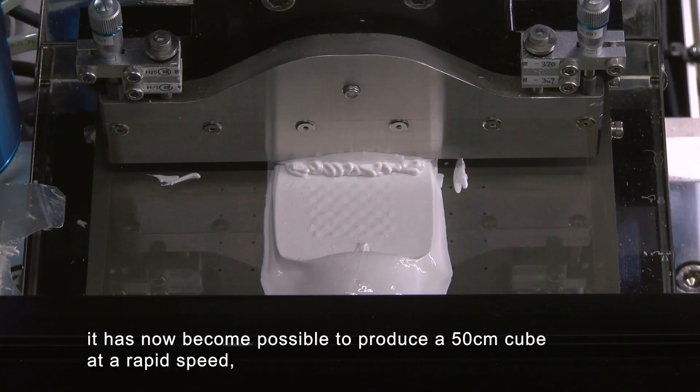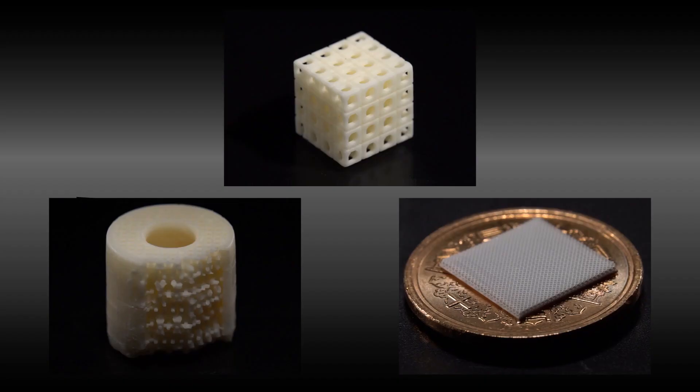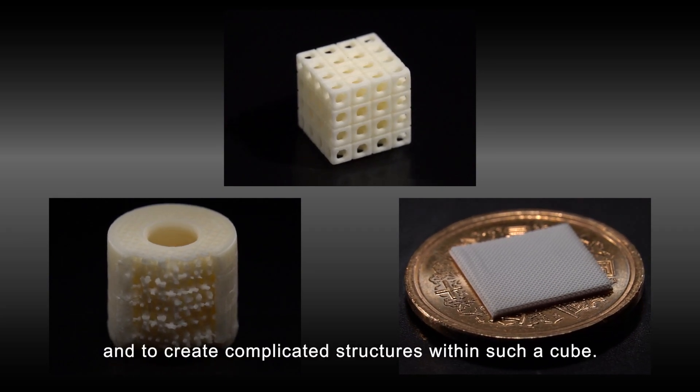Using 3D printing and 3-dimensional manufacturing technologies, it has now become possible to produce a 50cm cube at a rapid speed and to create complicated structures within such a cube.